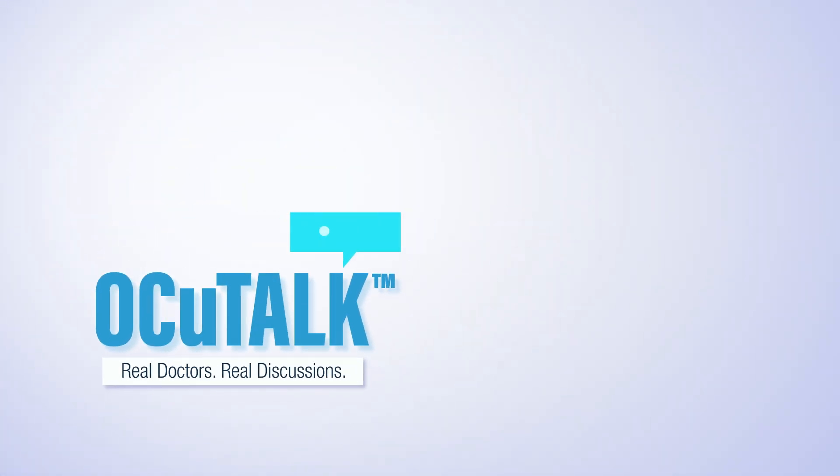Thank you so much, Dr. Hamadi. This was a very interesting conversation. I always enjoy talking to doctors — they always teach me new things. With that, I think we'll wrap up here today. Dr. Hamadi, thank you so much for being with us, and I hope we'll talk again soon. Awesome. Thank you so much for having me.